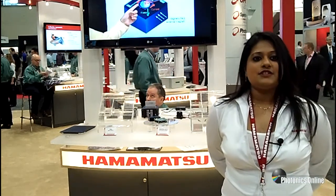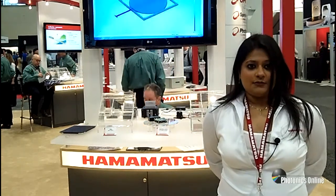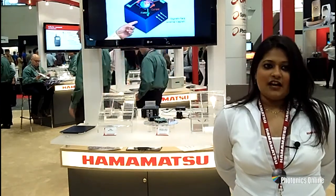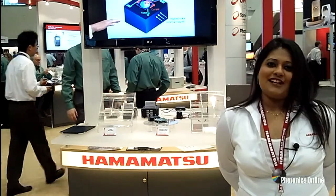Our products provide solutions for various applications from different industries, including medical, semiconductor, consumer, and industrial. At Hamamatsu, we take pride in developing new technologies, and from new exciting technologies comes new products, some of which we are proudly showing at Photonics West.